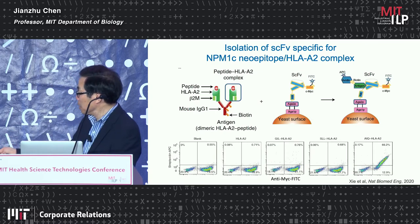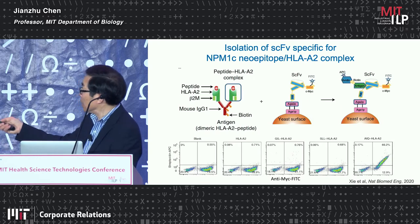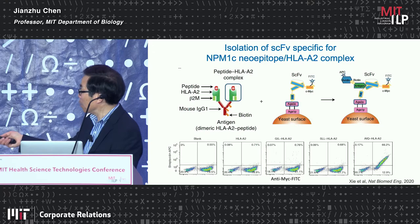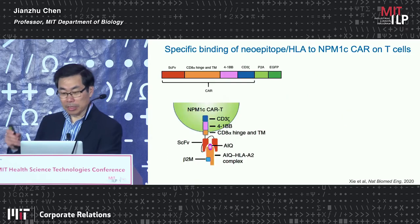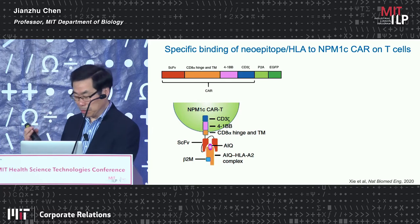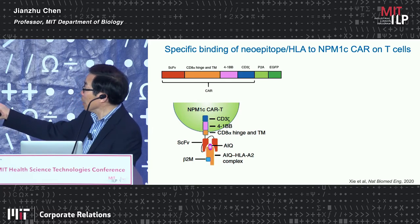On the yeast, positive clones are MYC-positive and bind to the NPM1C peptide-MHC complex. This clone is positive, while a control peptide — from flu virus or another tumor antigen — does not bind. So this is a specific single-chain Fv against a tumor-specific target.